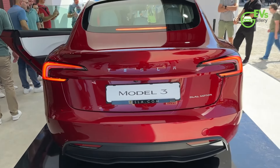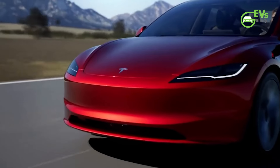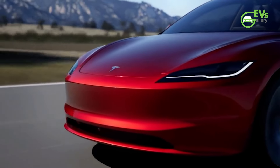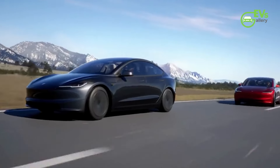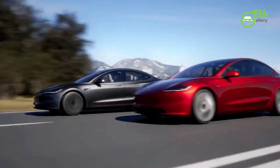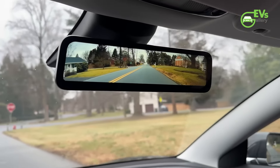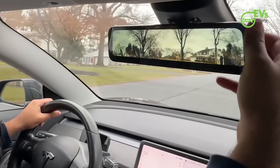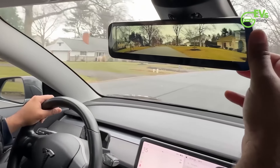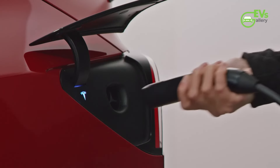Tesla's WLTP — Worldwide Harmonized Light Vehicles Test Procedure — range estimates provide a standardized method for comparing the efficiency and range of electric vehicles across Europe. This helps potential buyers make informed decisions based on their driving habits and the distances they need to cover. For many drivers in the UK, the LR RWD's 436-mile range would be more than sufficient for long trips without the need for frequent recharging stops, making it an attractive option for those who regularly travel long distances.